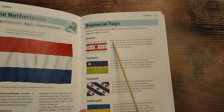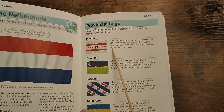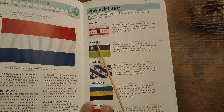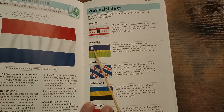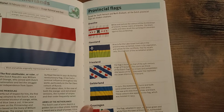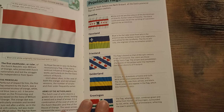Drenthe — white and red are the colours of the archbishops of Utrecht, former rulers of Drenthe. The black castle and stars recall the uprising of Coevorden against the archbishop. Flevoland — blue is for Lake IJssel, from which the province was reclaimed with the dikes. Green is for vegetation and yellow for the cornfields. The lily recalls Lely, the engineer of the reclamation project. Friesland — the flag is based on that of the 15th century kings of Friesland. The colours are those of the Dutch flag. The stripes and pompeblêden — the leaves of the yellow water lily — represent the seven districts of Friesland.